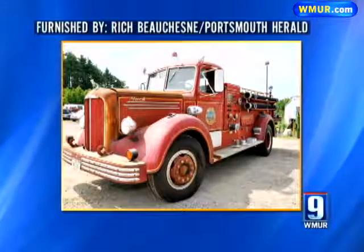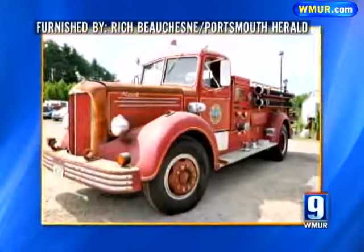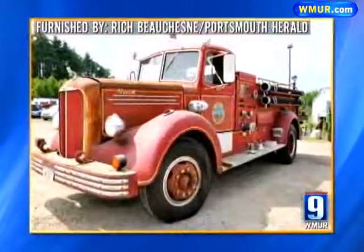Now that the taxpayers' investment into this truck has been approved, the renovation will start immediately. In Portsmouth, I'm Josh Davis, WMUR News 9.